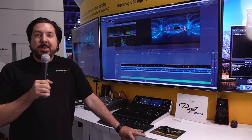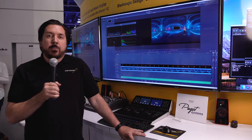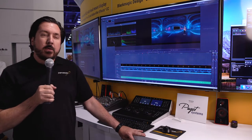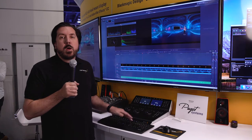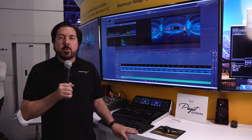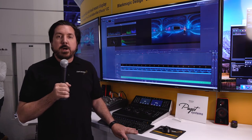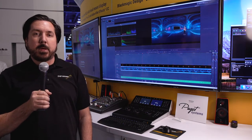Here we are at demo workstation number two. This is a Linux box running the Blackmagic software. We have Blackmagic DaVinci that we're using for coloring with the Blackmagic panel. We're also using Blackmagic Fusion for a lot of the 3D elements that we used in the dome video. This is all running DirectFlow on Linux to access the Panasas namespace.